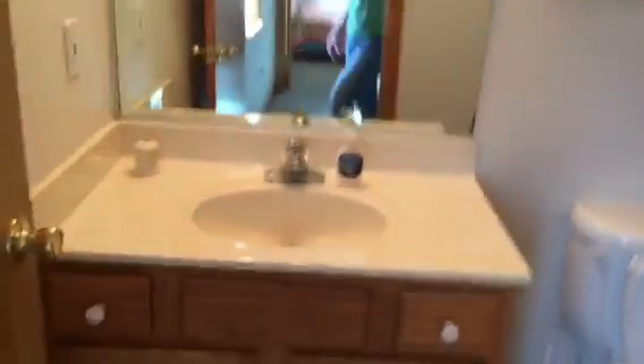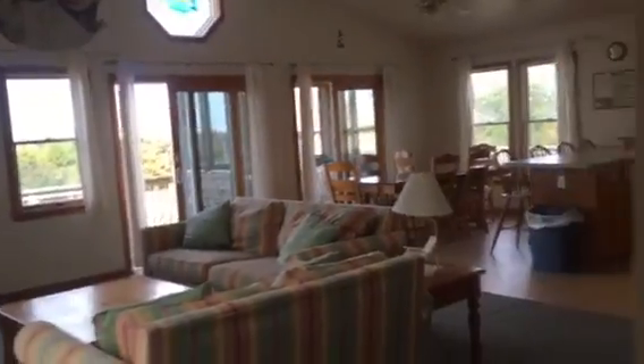Something for the kids. Full bath. Now here's the kitchen. And there's a closet right there.